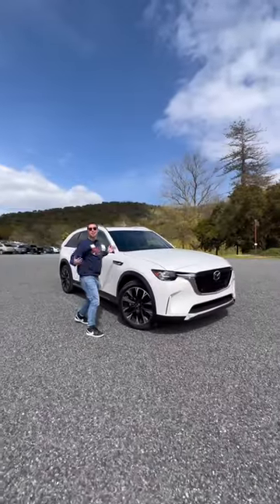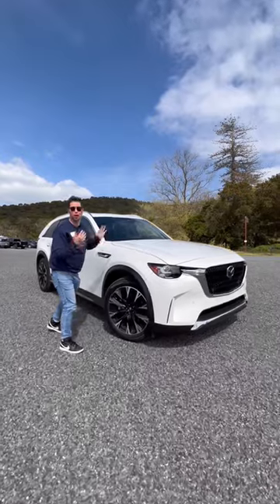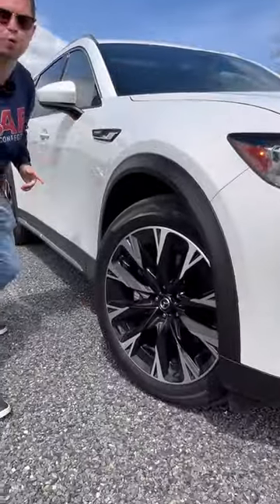Fifth and finally, reason five: I think this CX-90 is gorgeous for a three-row SUV, finished with these 21-inch alloy wheels.